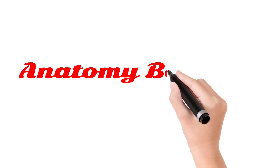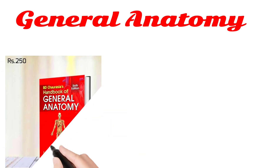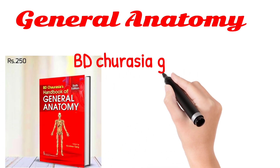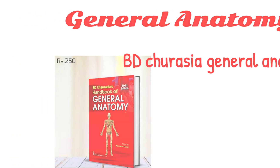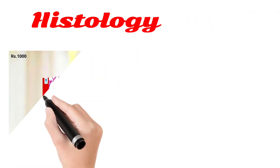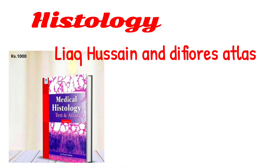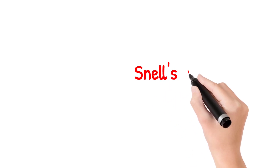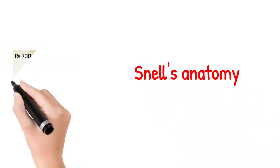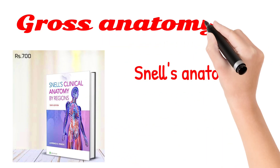For Anatomy, you must consider these books. Number first, General Anatomy — the book for General Anatomy is B.D. Chaurasia General Anatomy. For Histology, you can see Lachman and Diphora Atlas. Number third, for Gross Anatomy, you must consider Snell Clinical Anatomy — that is for Gross.